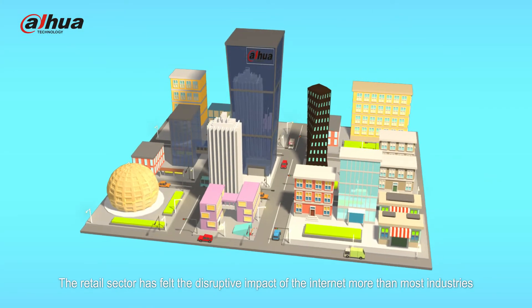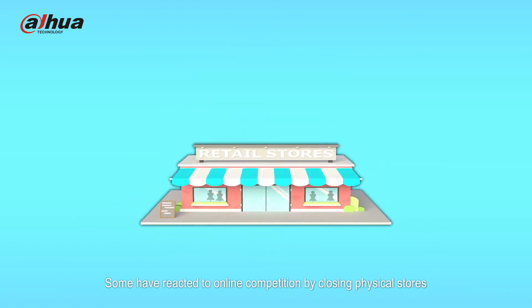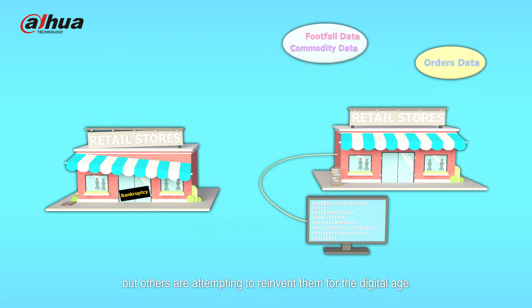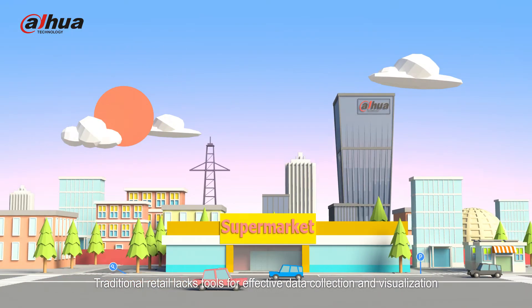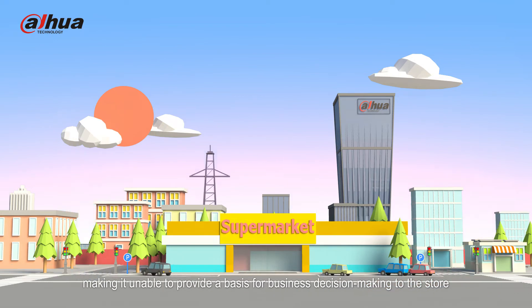The retail sector has felt the disruptive impact of the internet more than most industries. Some have reacted to online competition by closing physical stores, but others are attempting to reinvent them for the digital age. Traditional retail lacks tools for effective data collection and visualization, making it unable to provide a basis for business decision-making to the store.